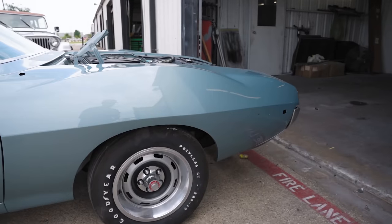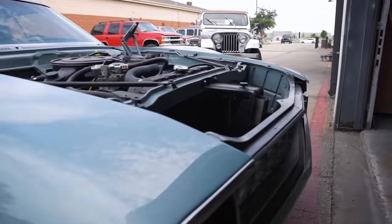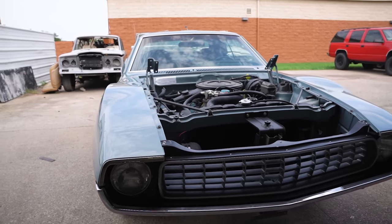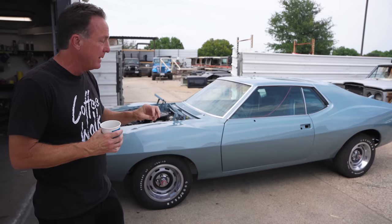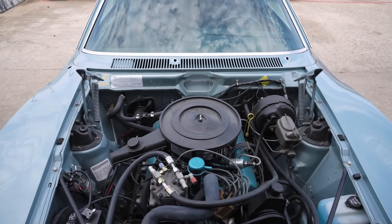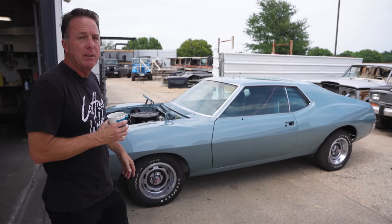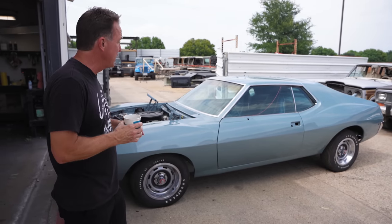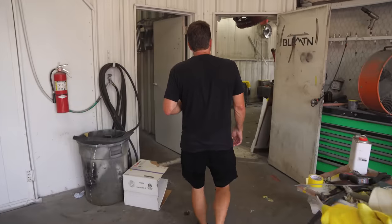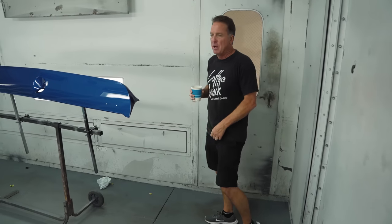Once we got it in, we completed the interior, got all the electrical done, got all the gauges working, got it running and driving, and put all the AC in — about another 200 hours. Then I came and looked at it and the paint just wasn't nice enough, because the car was so incredibly nice with so much effort into it. So we took all the exterior stuff off and re-sprayed it in chroma base coat clear coat Stardust Silver, with Admiral Blue panels.